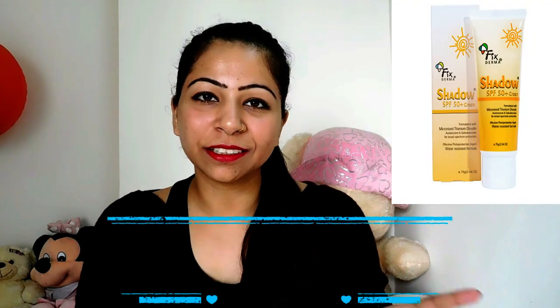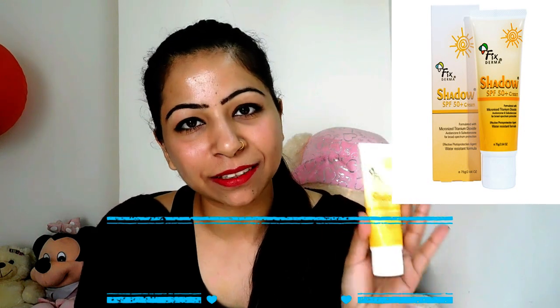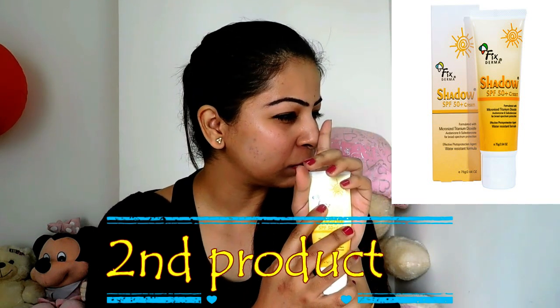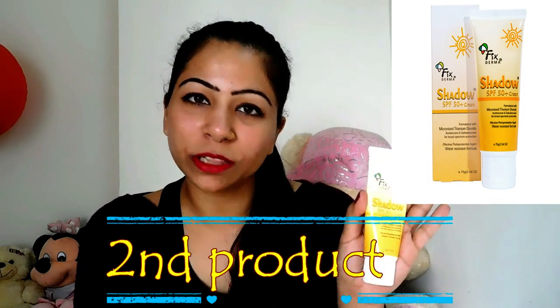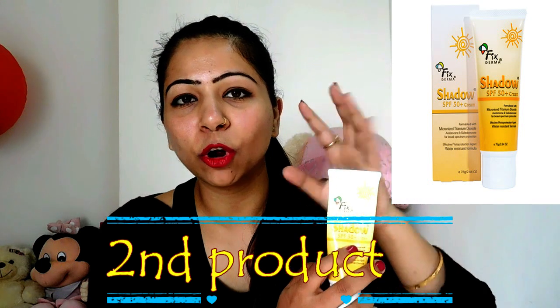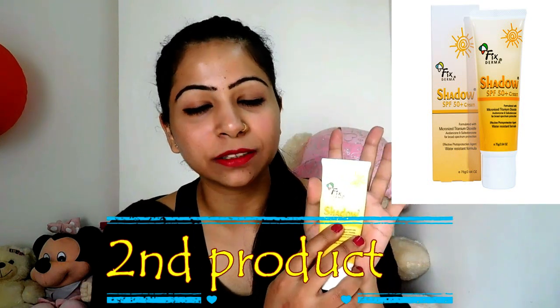The second product is a sunscreen. I would suggest Fix Derma Shadow SPF 50 Plus cream. This sunscreen works amazingly — I have used this cream for almost 2 years now and it is very easily available in all medical stores. It costs 350 rupees and it is a very good sunscreen because it will not make your skin patchy and whitish. It also works like a moisturizer and absorbs into your skin — it is a very light texture sunscreen.